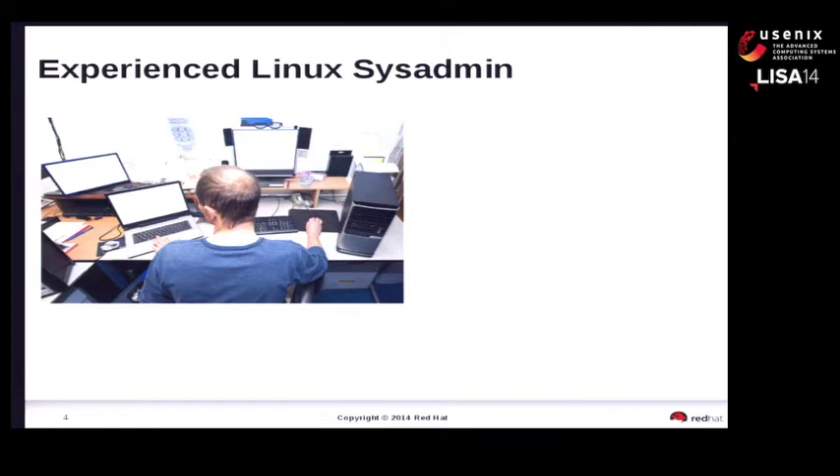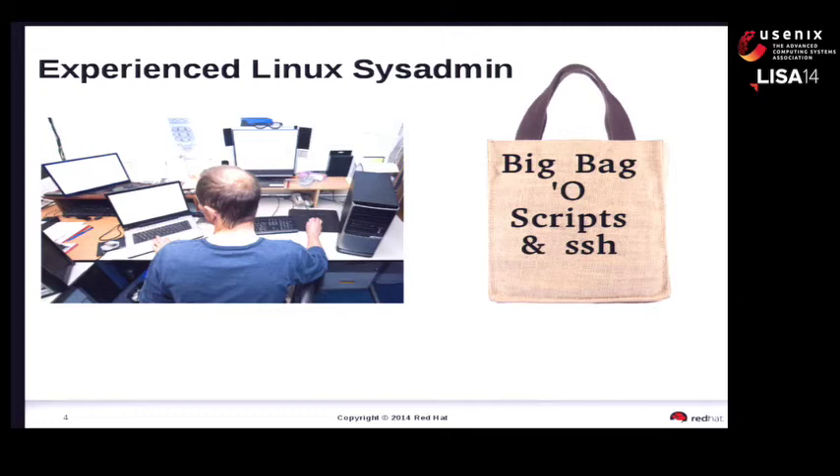Fred, on the other hand, is an experienced Linux systems administrator. He's been in the business for over 20 years, engaging in armed combat with Linux boxes for the last 15. Fred knows what he's doing. Fred works with a big bag of scripts and SSH. His way of dealing with everything is to SSH into the box, which basically turns it into something of a local system. His general philosophy is: if I'm going to have to do it a second time, script the damn thing.